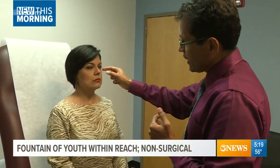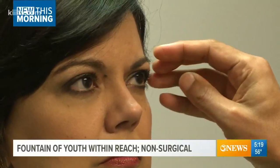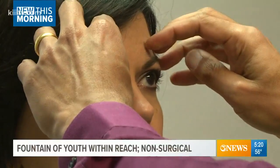The first thing he suggested was injections to relax my forehead area. That'll lift the eyebrows as well — when we inject these two areas, your eyebrows come a little bit higher.